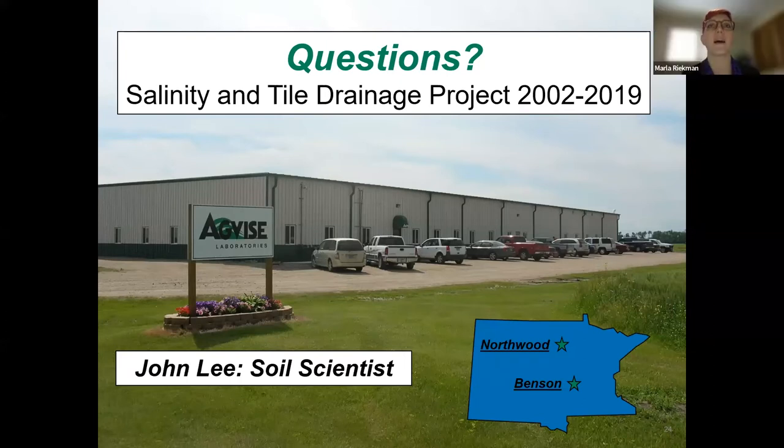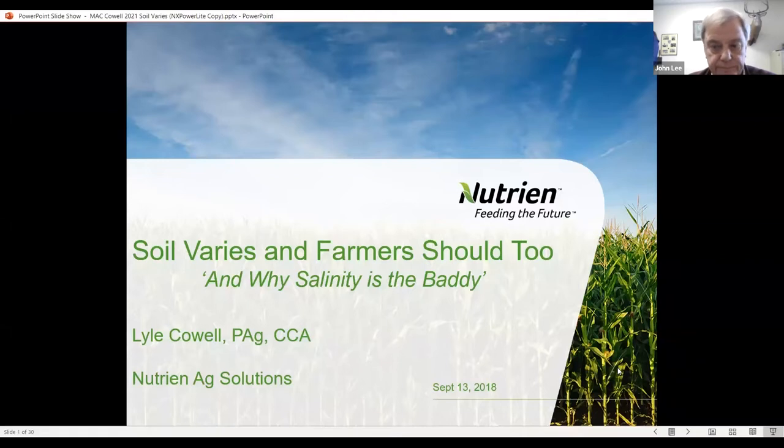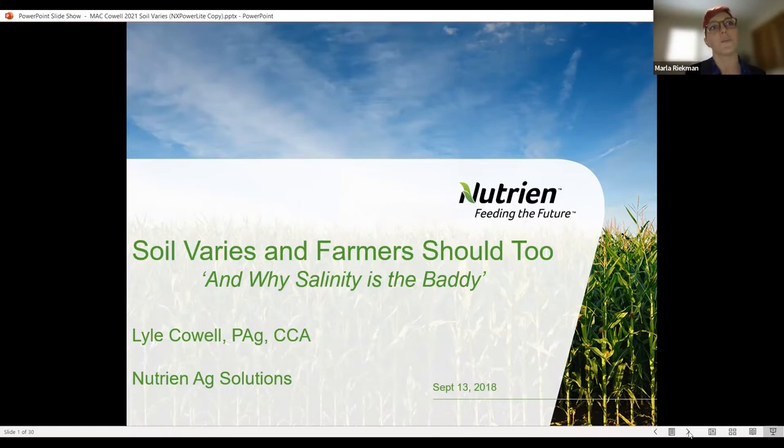We'll bring Lyle up to present and do questions at the end. A quick incoming question for John: what was the depth of the subsoil salt measurement? That was done as a regular test — a 6 to 24 inch sample. We'll now have Lyle speak. Thank you very much, Marla. I'm Lyle Cowell, a regional agrologist with Nutrient Ag Solutions in northeast Saskatchewan. It's true — I do like cross-country skiing and snowshoeing, and I am Santa Claus in our local community. Santa Claus Day is this Saturday in Sturgis City, Saskatchewan.